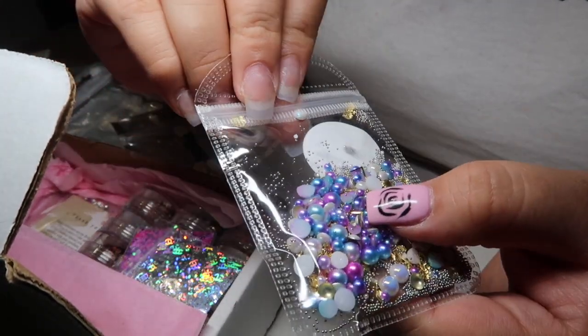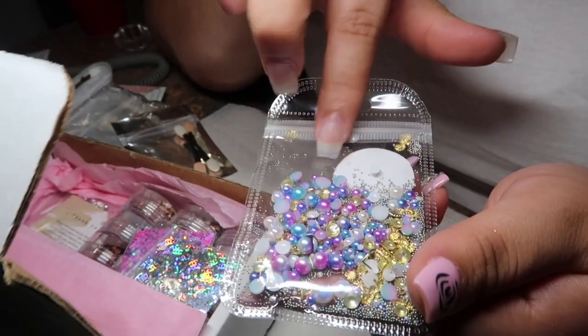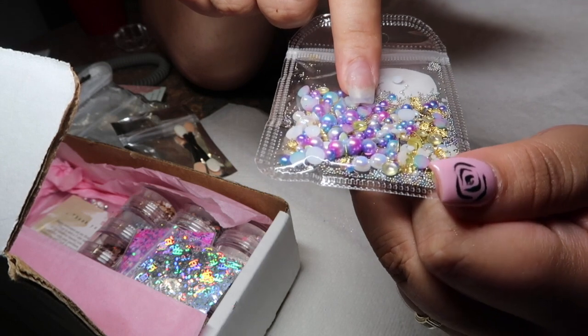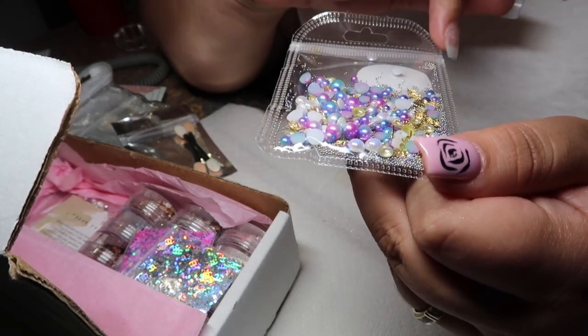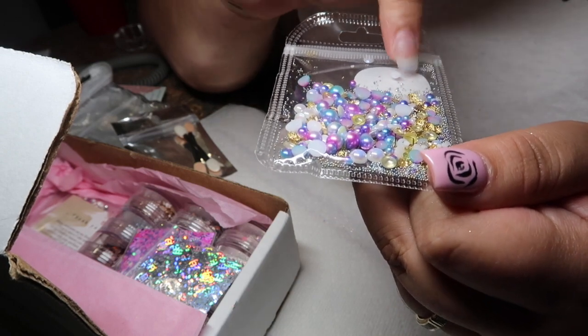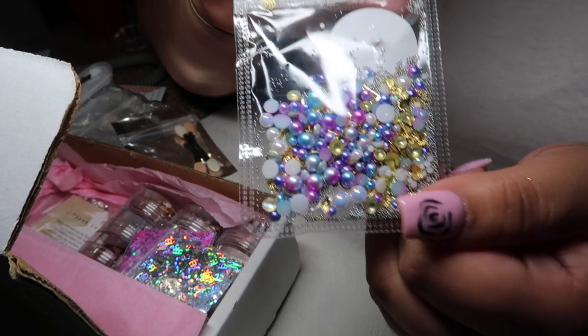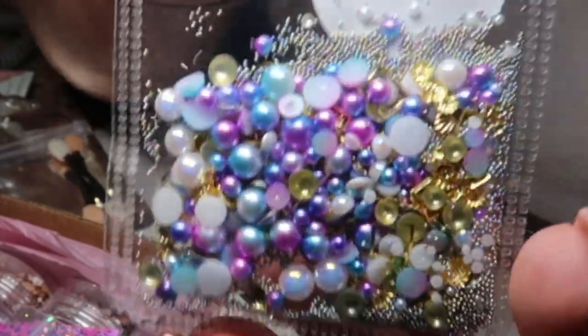Now we have a little bag — it's another variety mix. You have some pearls, your iridescent pearls, some seashells, and little beads in there. This would be super pretty for any mermaid themed nails or unicorn themed nails — this is so pretty.